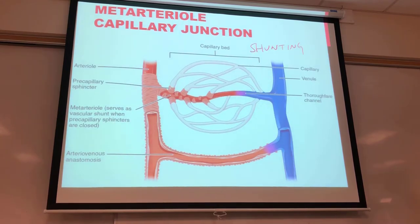Nitric oxide is a potent vasodilator, and that vasodilation takes place right at those precapillary sphincters, allowing more blood to flow through specific areas. This is an example of shunting — blood gets redirected away from a capillary bed and back into the venous system.